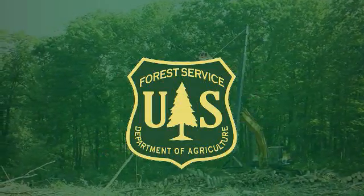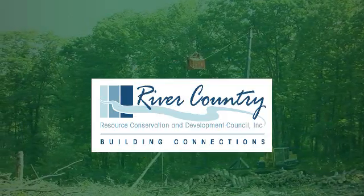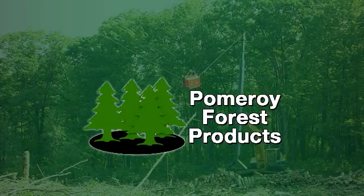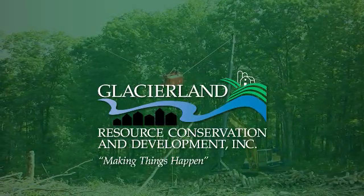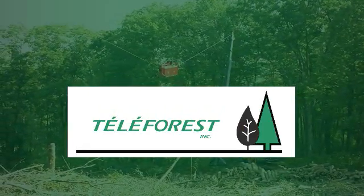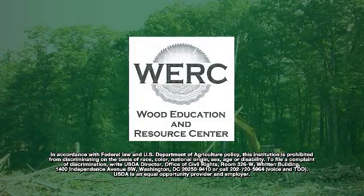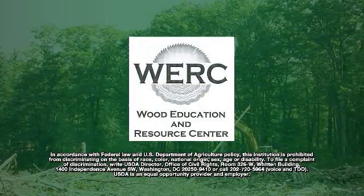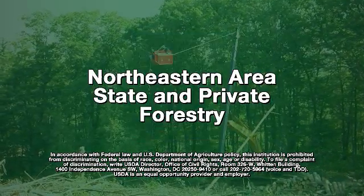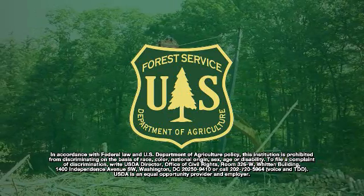The demonstration and video was a cooperative effort of the U.S. Forest Service, River Country Resource Conservation and Development Council, Pomeroy Forest Products, Glacierland Resource Conservation and Development Council, Teleforest, and the Wisconsin Department of Natural Resources. The work upon which this video is based was funded in part through a grant awarded by the Wood Education and Resource Center, Northeastern Area State and Private Forestry, and the U.S. Forest Service.